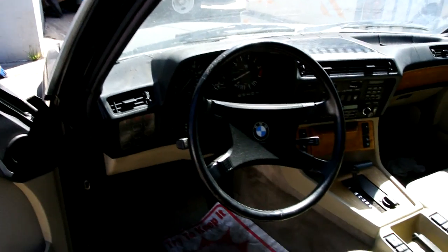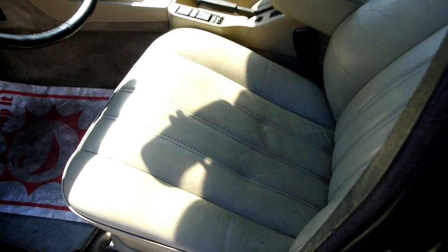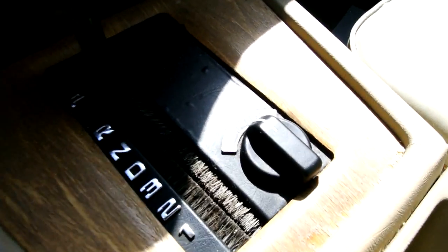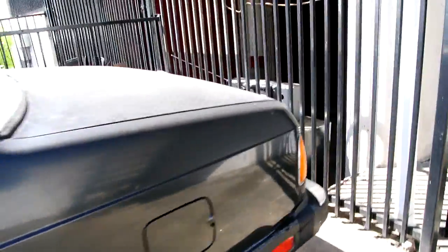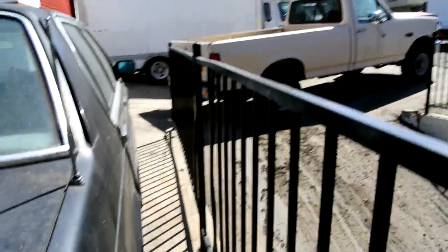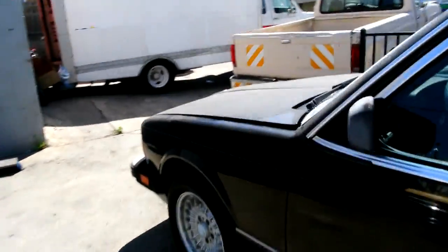A 730 or 733 BMW — 75,000 original miles. I showed you the manual euro model up top. I think it's a 735i. It's clean and straight.